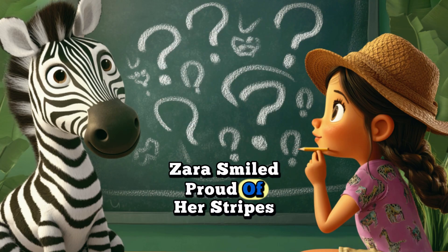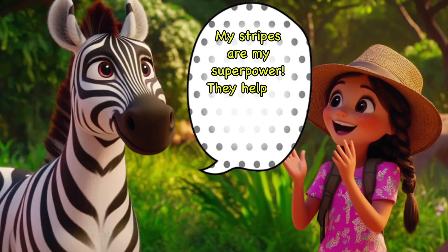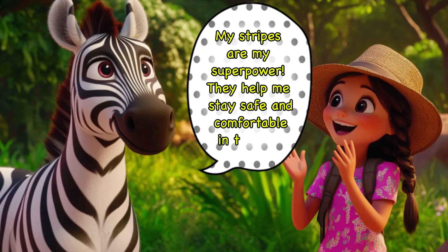Zara smiled, proud of her stripes and how they help her survive. My stripes are my superpower. They help me stay safe and comfortable in the wild.